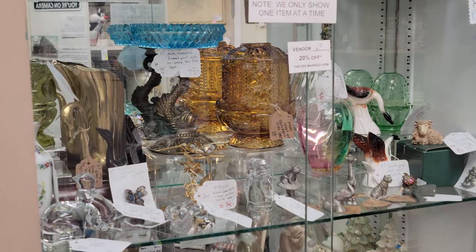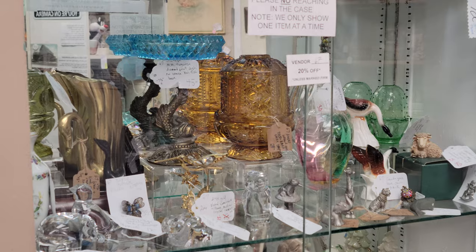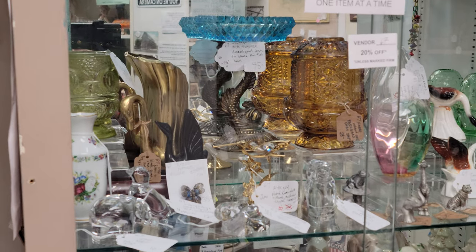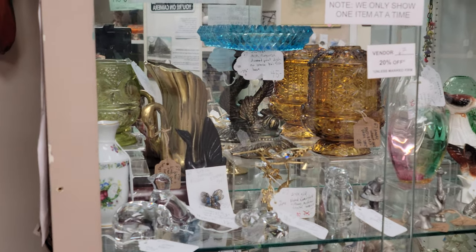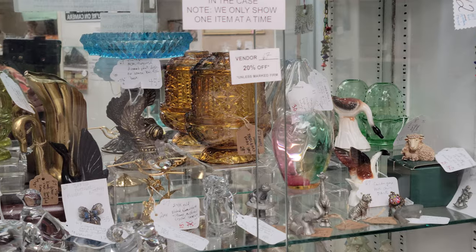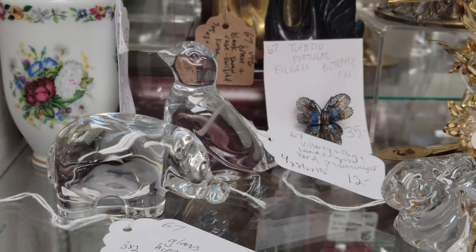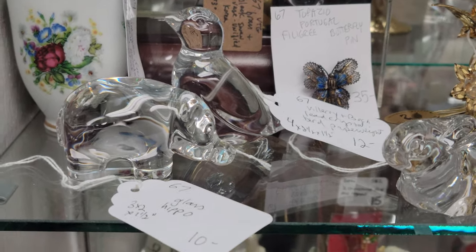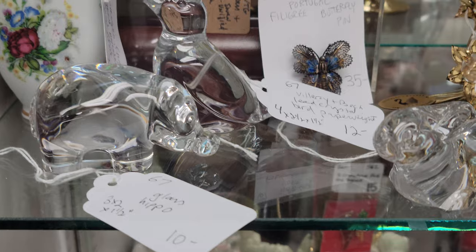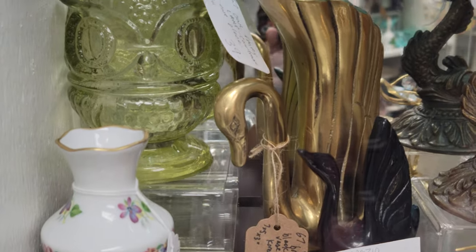Good evening and welcome to Grey Barn as we do our 15-minute visit tonight with vendor code number 67, who goes by the code Redreamable. Redreamable has three shelves in the case room and two booths in the back, so we're going to explore all of her fun vintage and contemporary pieces. She is a 20% off vendor on items not marked firm, and that price is the same for cash or credit card. We do ship everything on these shelves because they are smaller. We are located in Andover, New Jersey — you can pick up here or we can ship to you. The zip code is 07821, so you can check the USPS website to get an approximate shipping cost.